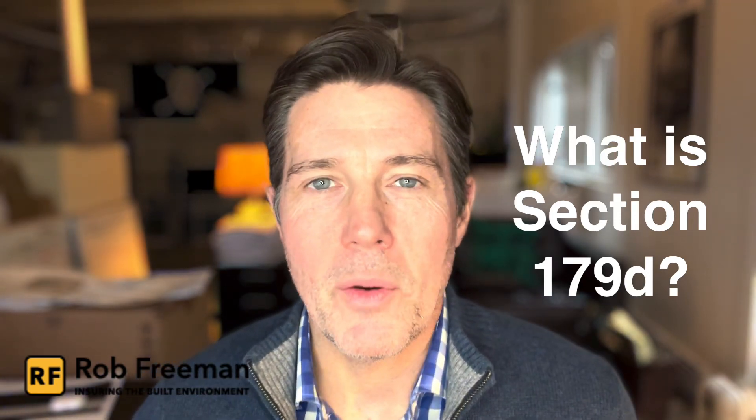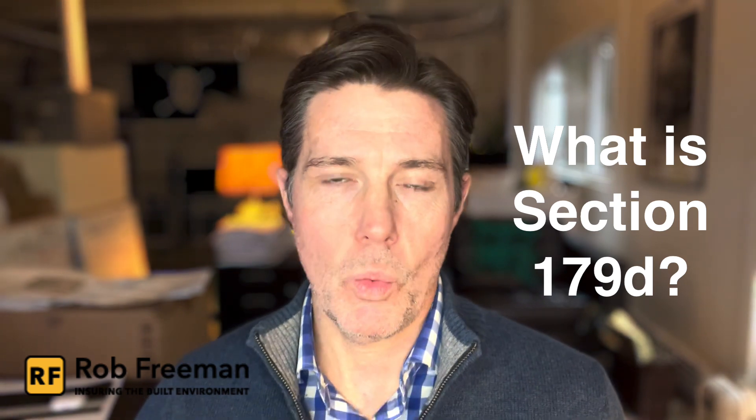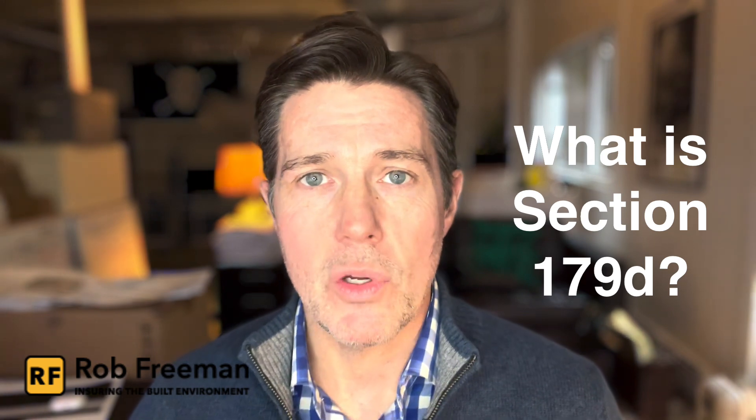Hey everybody, I'm Rob Freeman and welcome back to Ensuring the Built Environment. Today we're answering the question: what is Section 179D in the Internal Revenue Code?